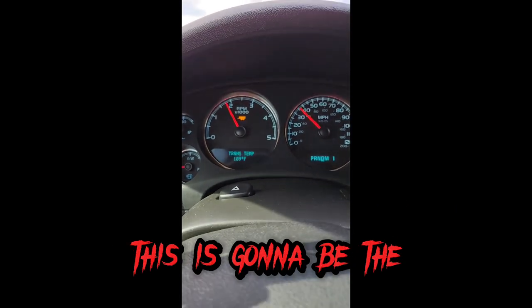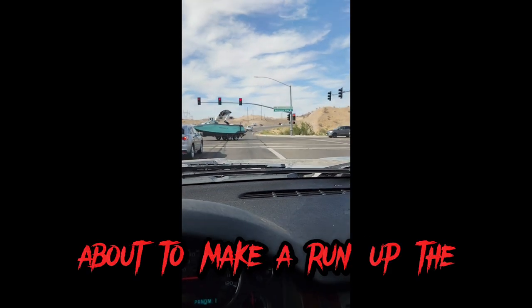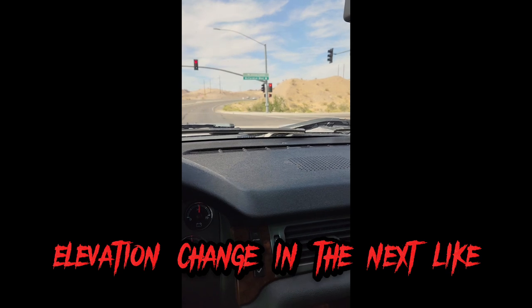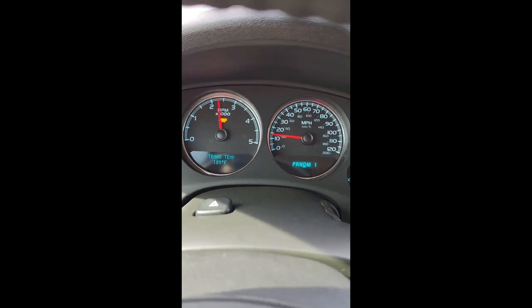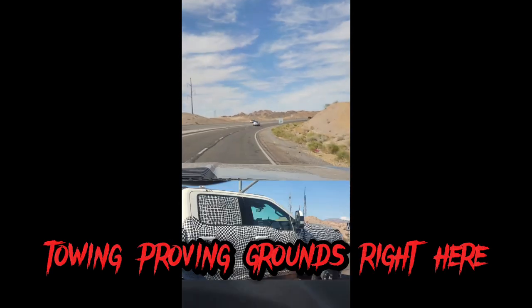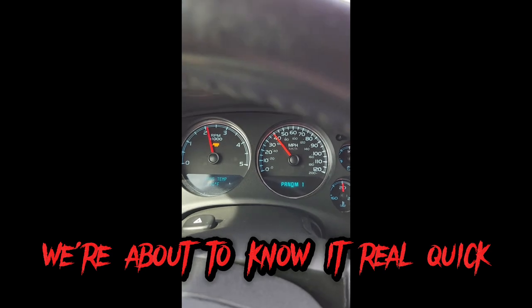Here we go — this is going to be the true test of the Duramax. Loaded heavy with the toy hauler, we're down here at Davis Camp about to make a run up the mountain. There is at least about 3,000 feet worth of elevation change in the next 10 miles or so — six percent grades. This is Ford's proving grounds, the hot weather towing proving grounds right here. Let's see if the Duramax can do it, because this is the real deal. If everything's not a hundred percent, we're about to know it real quick.